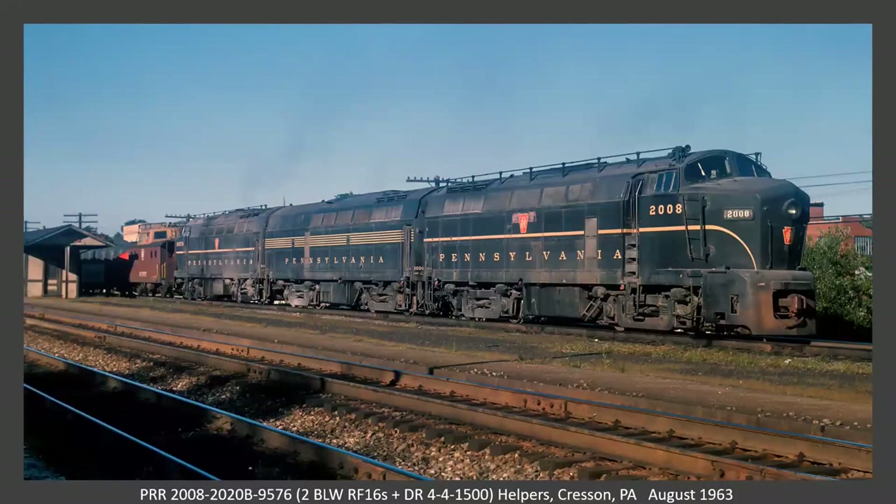Now we're in Crescent. Here's a set of shark units — the center one is a DR-4-4-1500, which is a 1,500 horsepower shark unit, one of the earlier versions. Two A units with the caboose attached, presumably giving it a shove. I don't know if it's a train that went over and came down to Crescent to unhook the helpers, or just getting ready to shove up the hill.